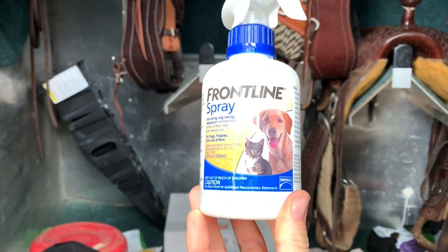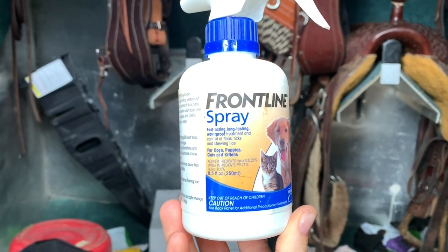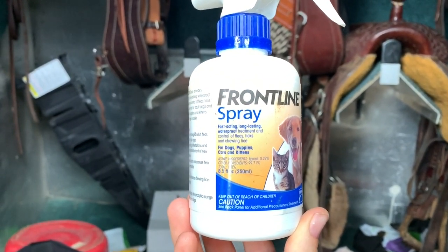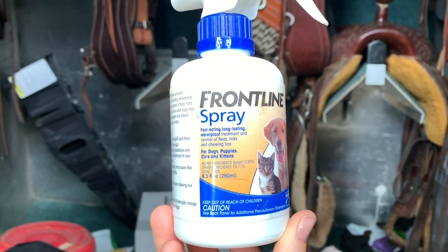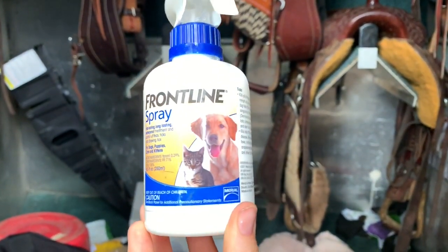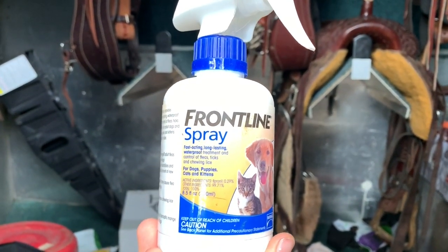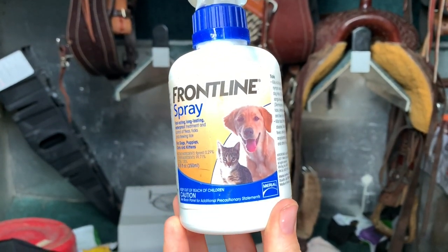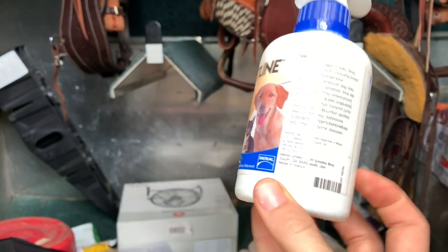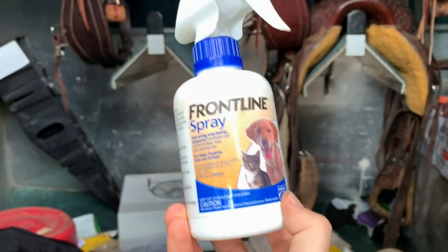We use the Frontline dog and cat spray once a month for ticks. Spray it in their groin area, their legs, wherever they typically will get ticks. For us, it's lasted about two weeks, and then we start seeing more ticks, but it's a cheap way to help try to avoid as many ticks as you can.